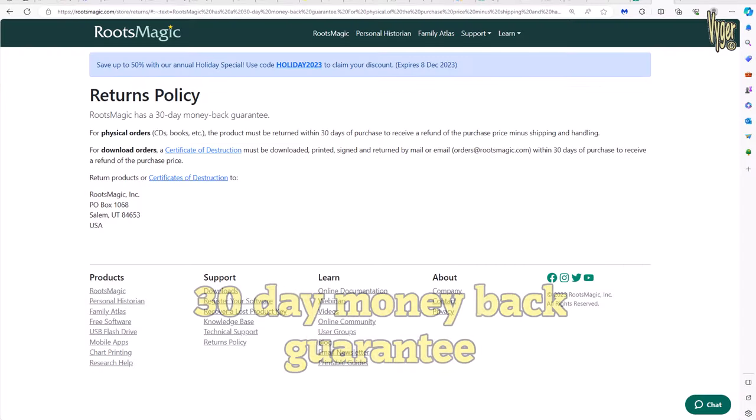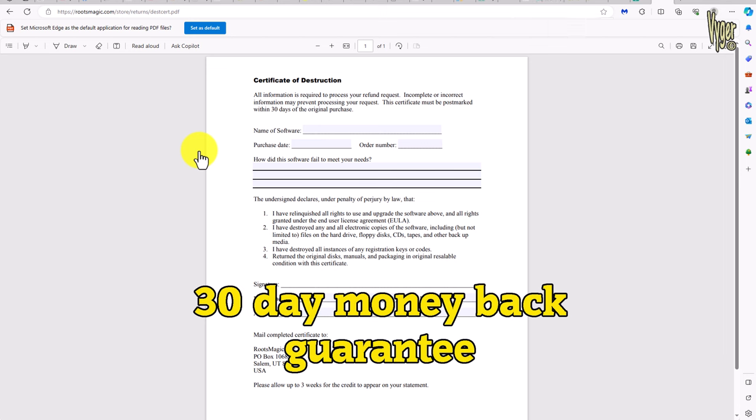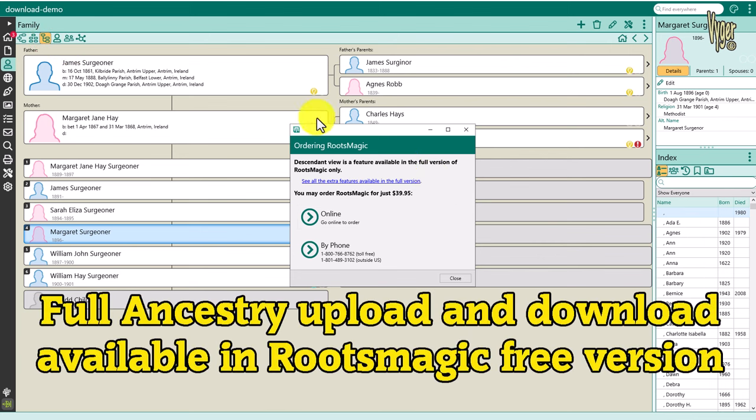Secondly, if you decide to purchase RootsMagic and you're disappointed once you unlock the disabled features, then don't worry as RootsMagic offer a 30 day money back guarantee. You need to download a certificate of destruction and mail or email it back to the company to declare you've removed the software and no longer use it. If you just want to download your Ancestry tree and images for backup, or you're a happy RootsMagic user, then you're done and you can stop watching this video now. To be fair to RootsMagic, it is actually quite good at the uploading and downloading of complete data to Ancestry - it just fails on the day-to-day process involved to keep things aligned. That's where Family Tree Maker 2019 wins.